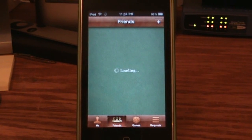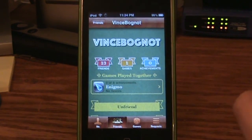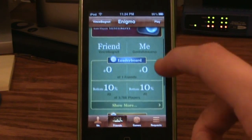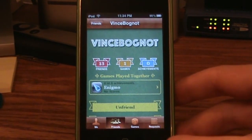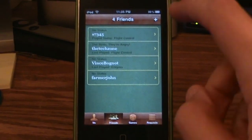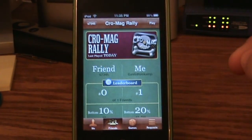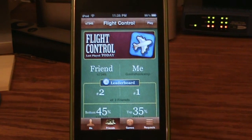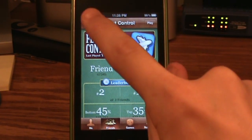You can go to your friends and see all the friends you've added. Looking at Vince Bognot — he has 13 friends, one Game Center game, and zero achievements. The games we've played together are Enigmo, and I can see how we stand on the leaderboards. Neither one of us are ranked because I haven't played single player since the new update came out. On his page I can unfriend him or report a problem. Tapping a different person: they have two friends, three games, zero achievements — it shows games in common like Chromag Rally and Flight Control. If you want to play straight out of Game Center, just tap the play button and it will take you to the app.